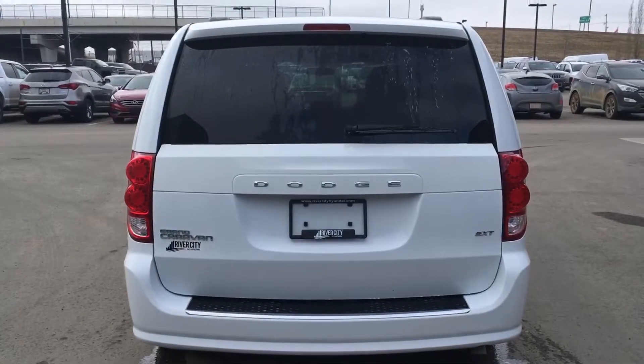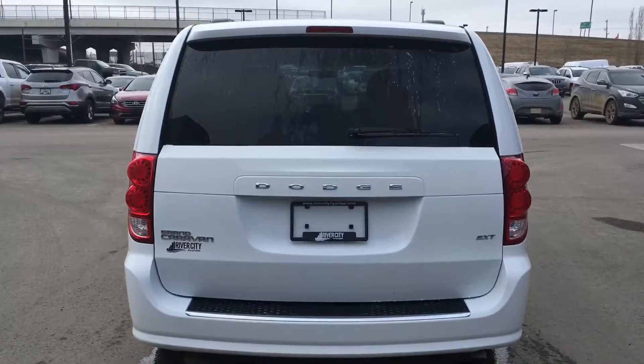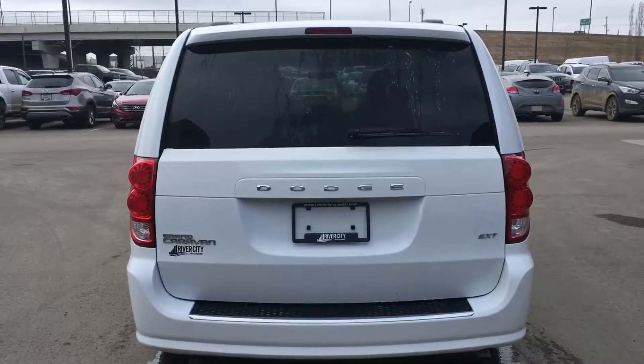And on the back of the vehicle here, you have very large powerful tail lights that people will see you in low visibility conditions.